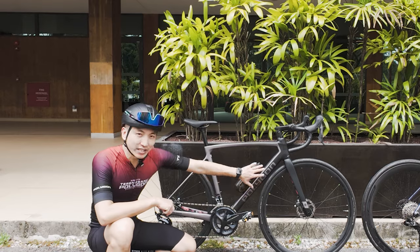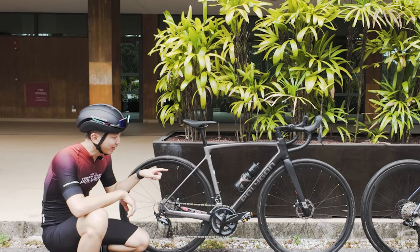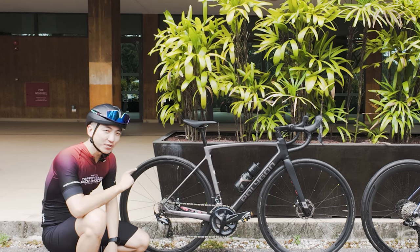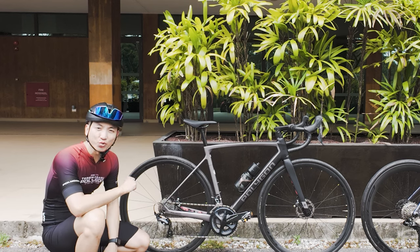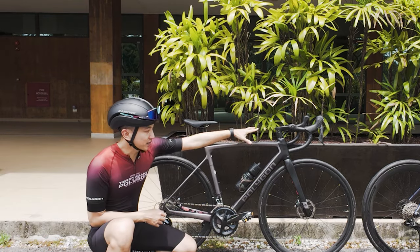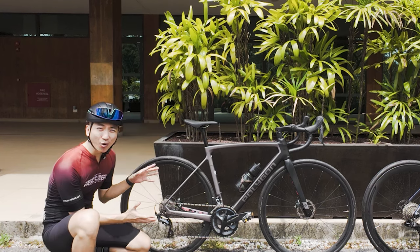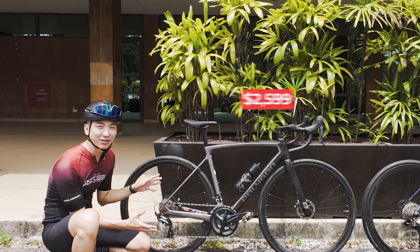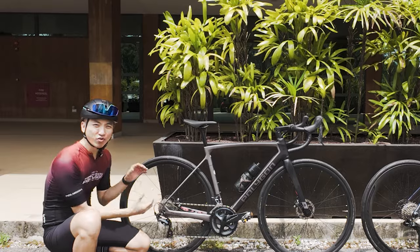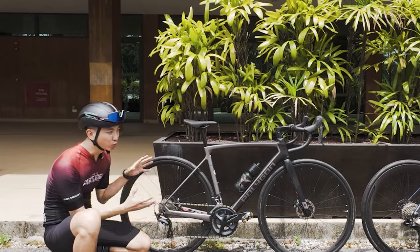For the wheelset, it's Entity's alloy wheels. The tyre is the Suave One 700x28C, and both the tyre and the wheelset are tubeless ready. The seat post, handlebar, and stem are all alloy. It is going at a price of $2,599 — a really crazy price for an all-round carbon road bike.